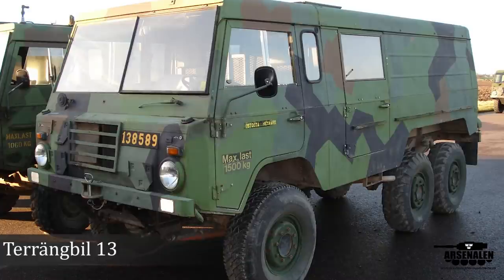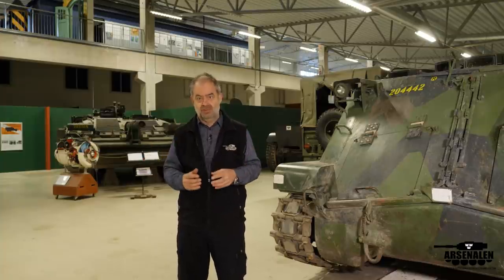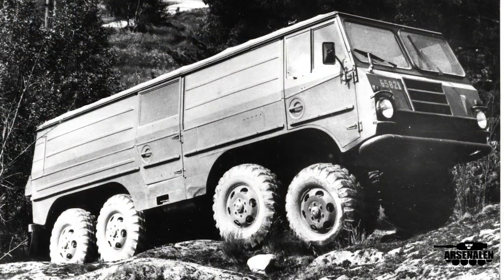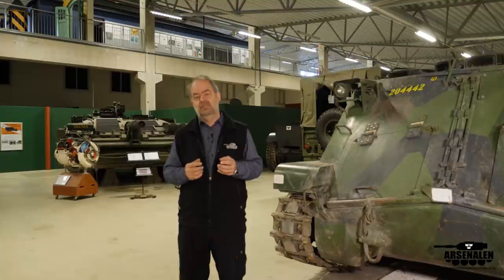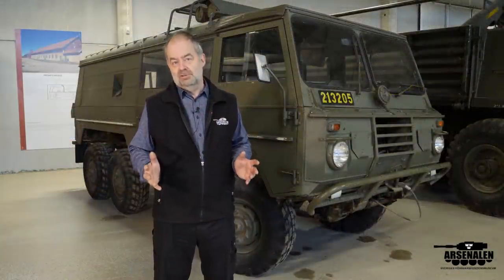They also studied a larger vehicle that could transport half a platoon, and this became the most extraordinary, advanced, and fascinating vehicle Volvo ever produced — an eight-wheeled vehicle with steering on the two front axles and space for half a platoon in the rear. Unfortunately, only one prototype was built and the project was cancelled, despite its fantastic cross-country performance. Sadly, this sole prototype was scrapped, so the eight-wheeled monster is gone.